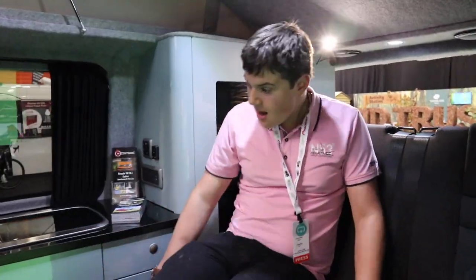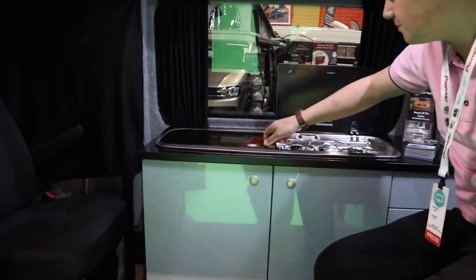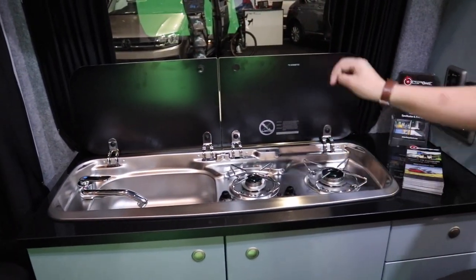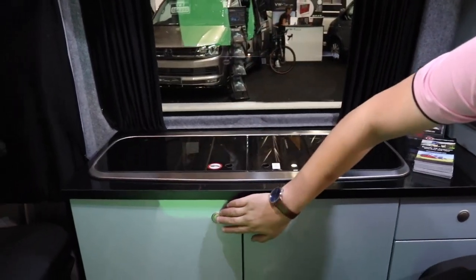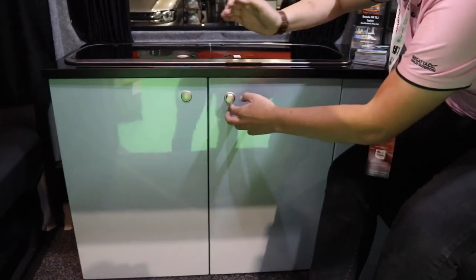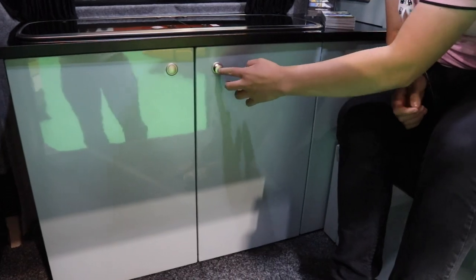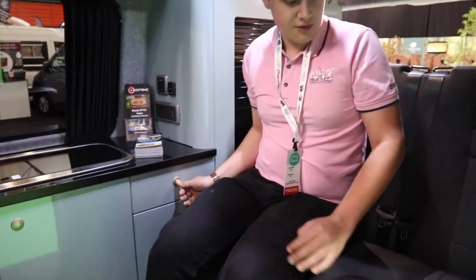Into the Start Line — the lid opens up to reveal a sink with hot and cold running water, and this time two gas burners with sleek black tops. There's a large Dometic compressor fridge as before, a large kitchen cupboard with soft-close mechanisms, and a cutlery drawer — also soft-close.